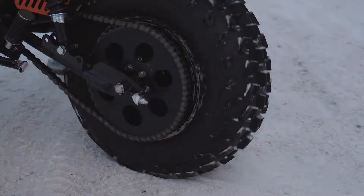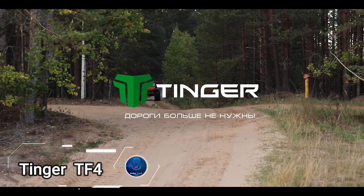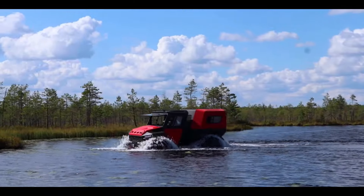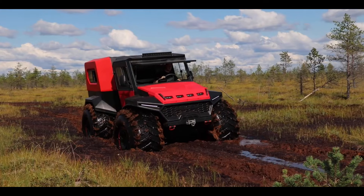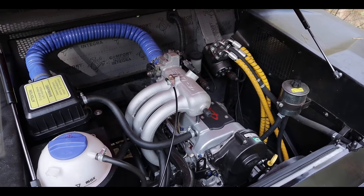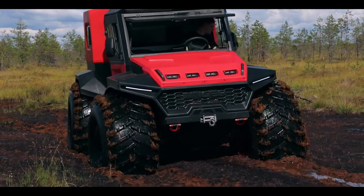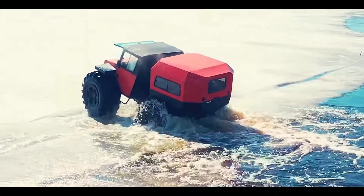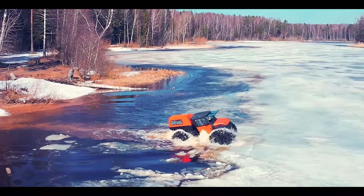The Tinger TF4 — the ultimate all-terrain vehicle that screams adventure from every angle. This rugged beast, resembling the big brother of previous motorcycles, is not for the faint-hearted. With a mighty 57 horsepower engine and monstrous tires towering over an adult's chest, the TF4 can reach speeds of up to 60 km/h on land and a respectable 5 km/h on water, making it the perfect companion for swampy escapades.